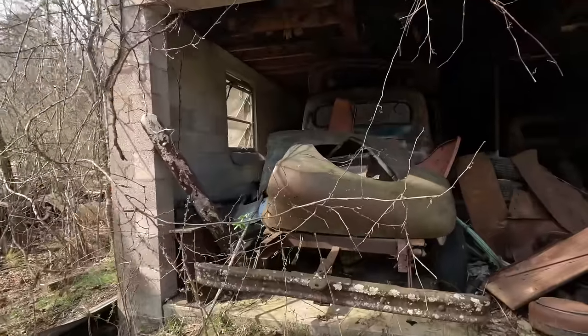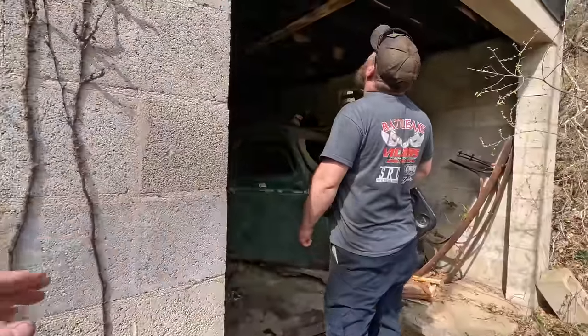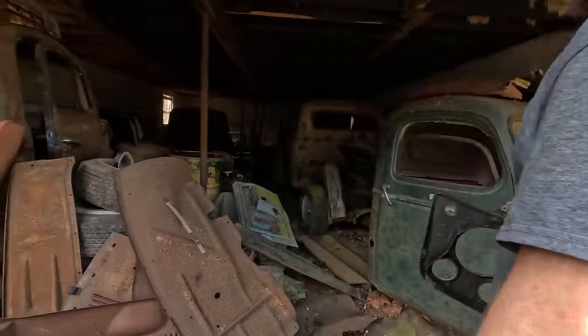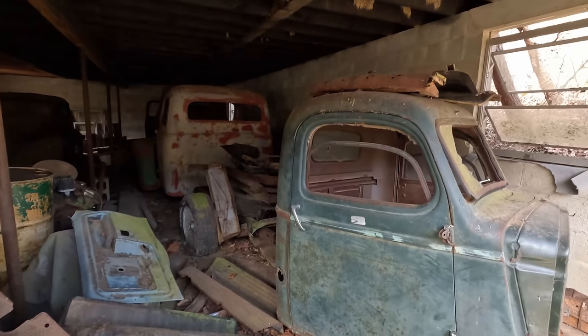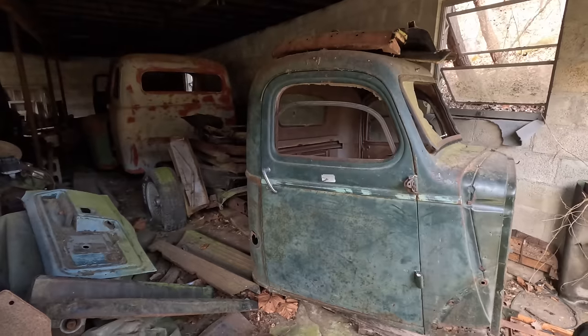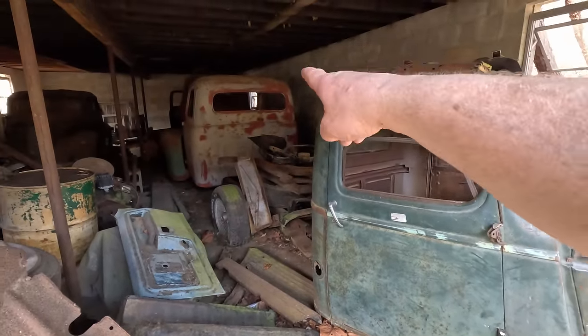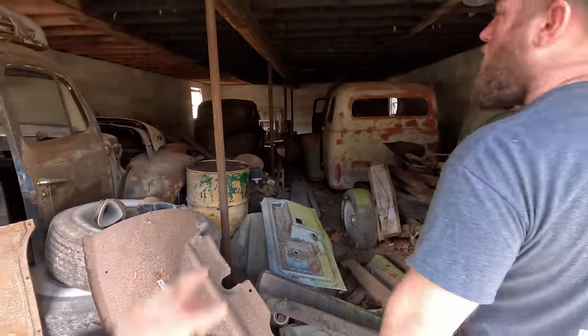This is a Ford pickup right here, I believe. Look at the fenders — there's birds and bees, mud wasps everywhere. Now, these are not for sale? I don't know — he didn't say specifically about this one. Look at this cab. Where the family reports. There's a flat. 48-type Ford. These are Sanford and Son. I don't even know what the car is. Look at this nightmare in here.